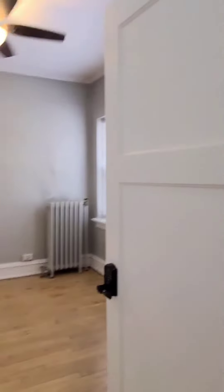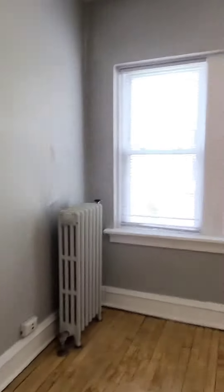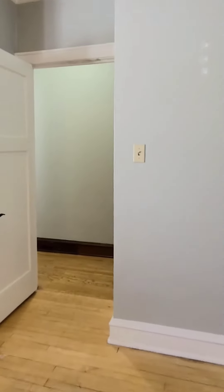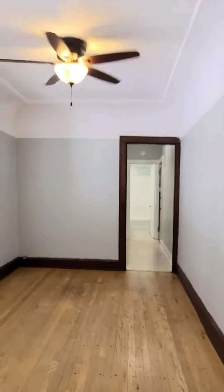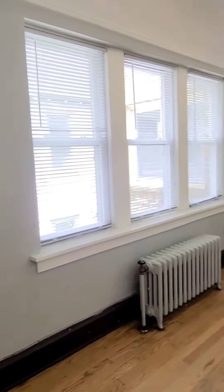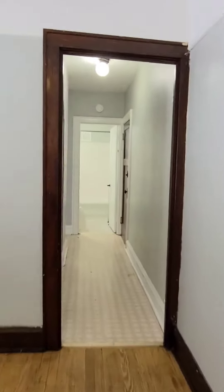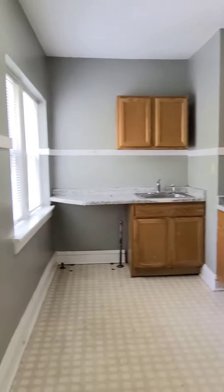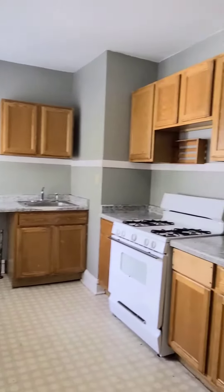Bedroom number two is right around the corner. Back into the living room, and then the kitchen is to your left. Appliances are included.